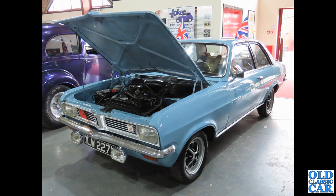Of similar age is this Vauxhall Viva HC — once a common sight. Back in the day, if you were after a fairly affordable saloon car this may well have been on your shopping list here in the UK.